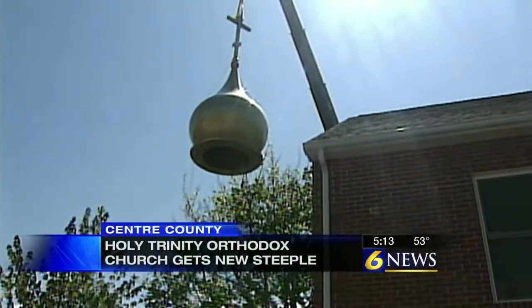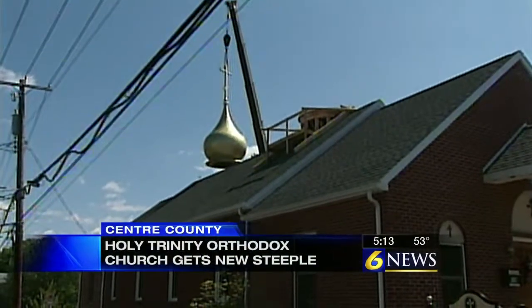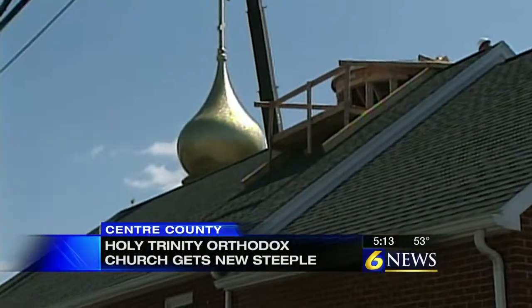Crews today topping off a half-a-million-dollar renovation project at the Holy Trinity Orthodox Church with an 18-foot-high dome.